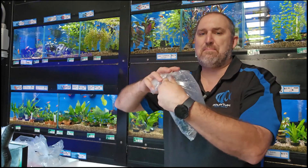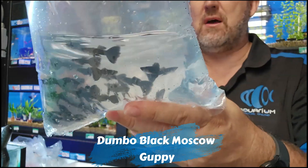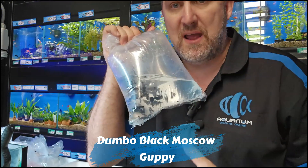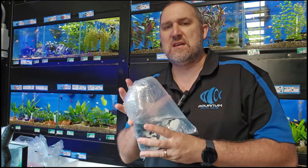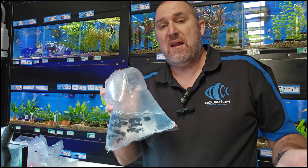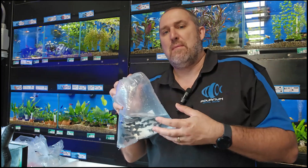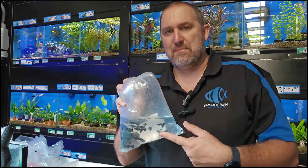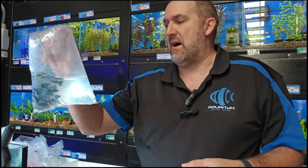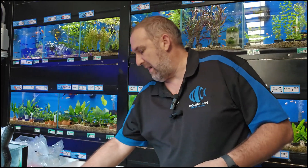Some more black guppies — looks like black Moscow dumbo elephant ears. They're dumbo black Moscow guppies. We'll just sell these online as black Moscow's, but if you're watching this video be prepared for a bargain — when it's a dumbo, it's got the big pectoral fins that flap out the side. That's where it gets its name, dumbo or elephant ear.